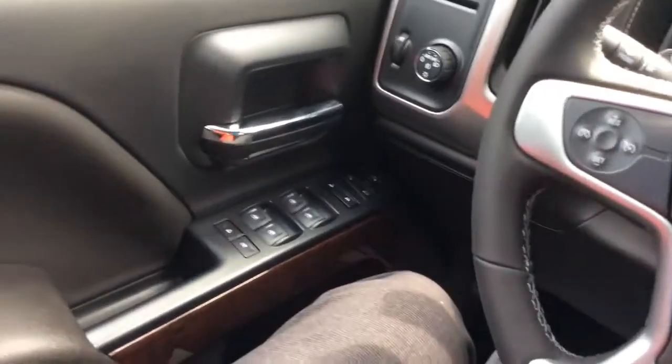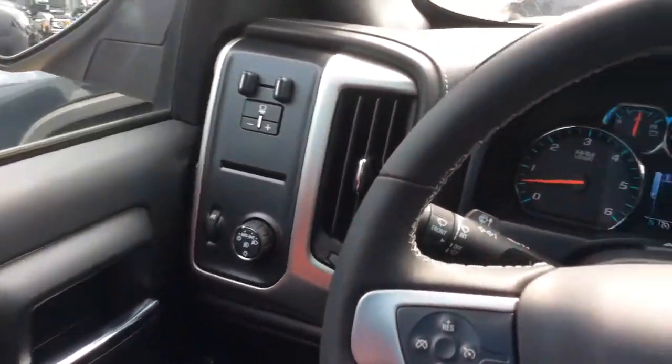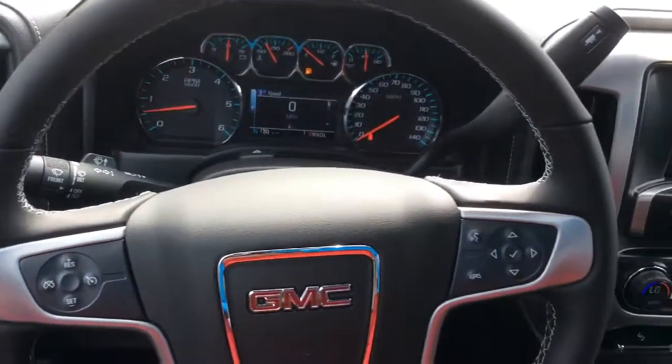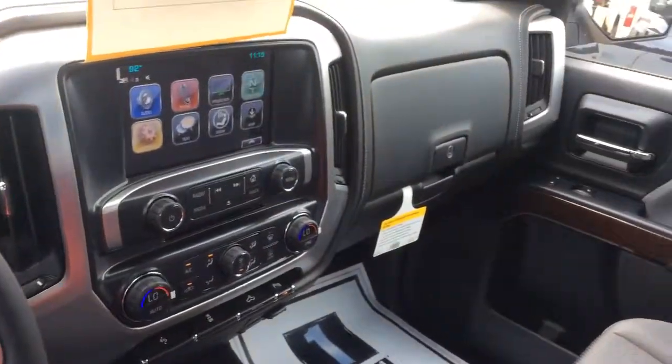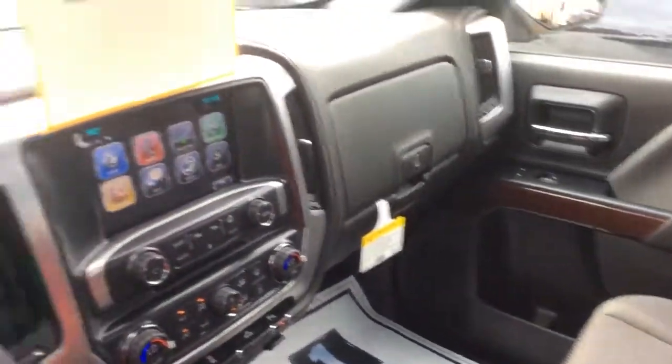Do have your power windows, power mirrors, and door, and of course with the driver's seat, it is fully powered with the lumbar support. So check it out, let me know what you think, 706-453-2500.